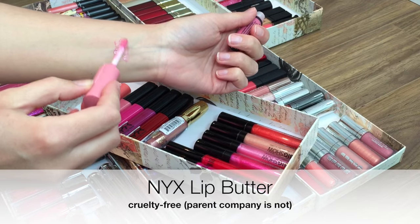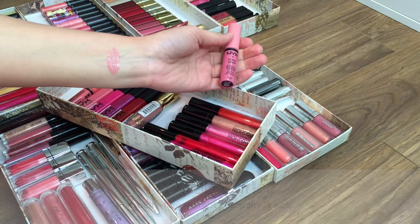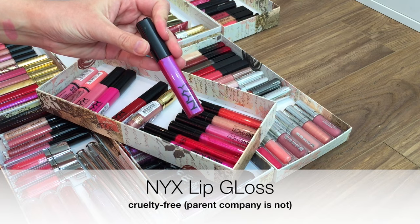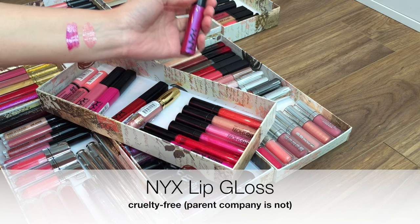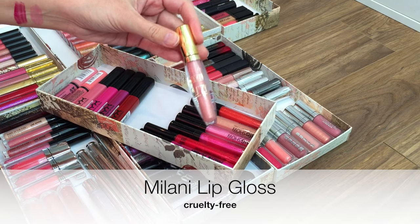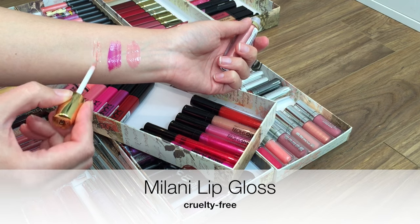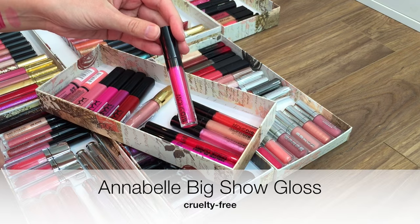NYX is probably my favorite drugstore brand for lip glosses — they're comfortable to wear, the color range is great, the pigmentation is good, and they're inexpensive.